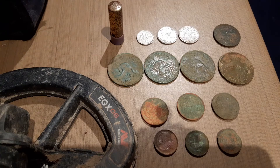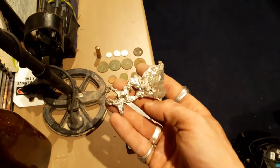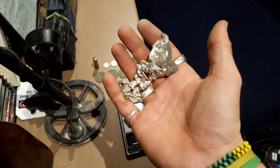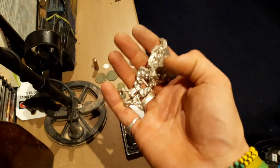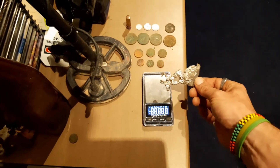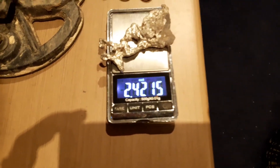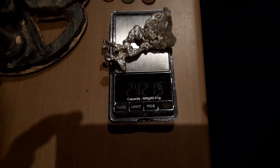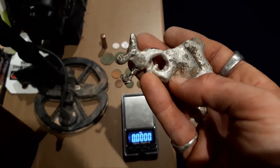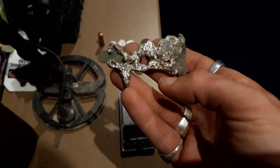Almost forgot — still not sure what that mysterious object is. Could be some alloy, could be silver. If you look at the colour of my sterling rings, these two here are very close in colour to it, so it could possibly be silver. The weight is 2.42 grams. Not sure at this point, but I'll get Ninja to use his silver acid test kit and we'll see what it is. I'll put a post up on my Facebook and let everyone know in a future video.